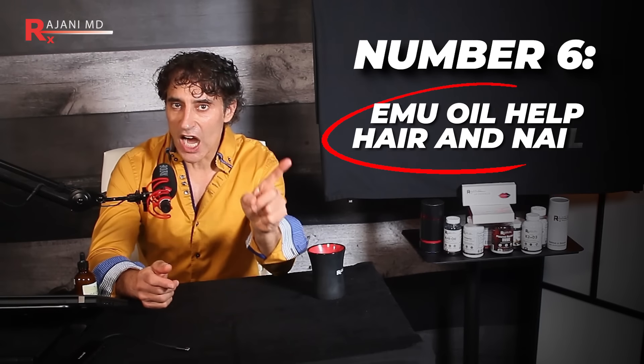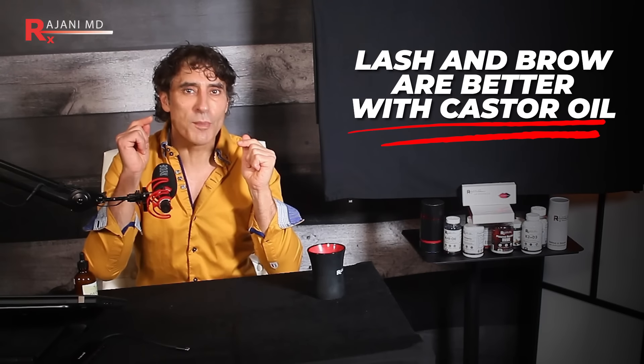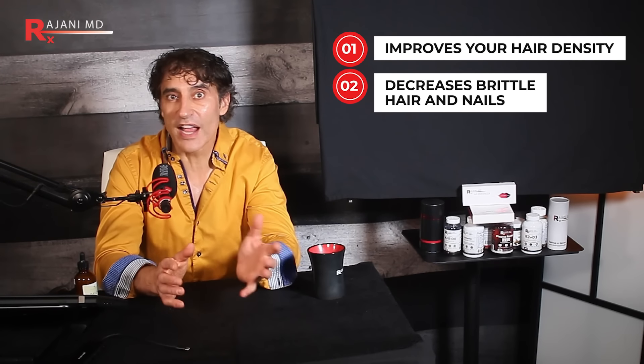A sixth use: it does help hair and nails, and unlike castor oil it's not as thick — you can actually get it to the level of your scalp. A lot of people complained about castor oil being hard to get out of the hair. Lash and brow are better with castor oil, but emu oil is way more conducive to using in your hair and people see great benefits. You can also take the capsule for hair growth because of the omega-3s and omega-6 fatty acids — it improves hair density and decreases brittle hair and nails.